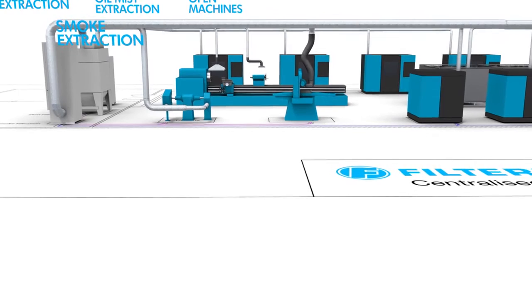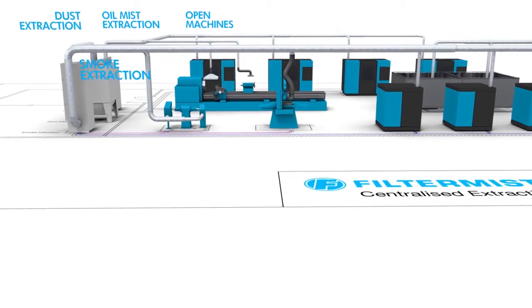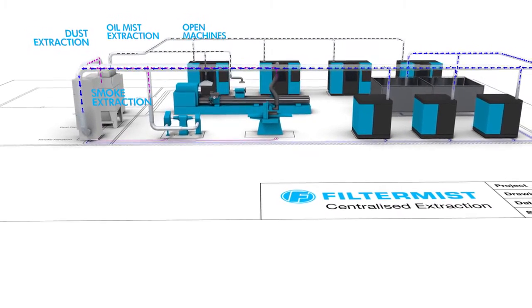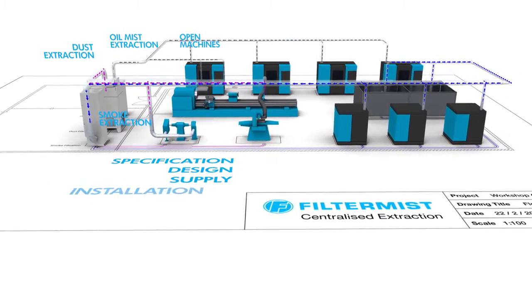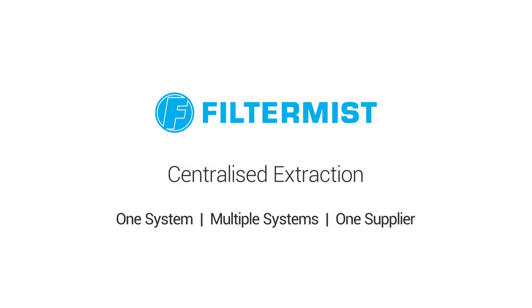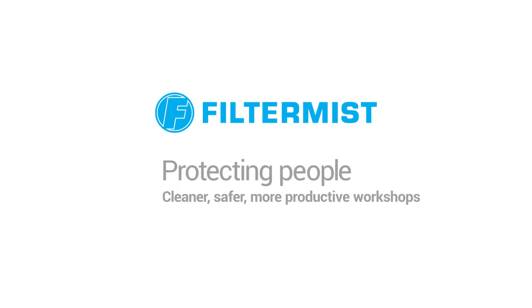Whatever your particular need, and whether your workshop requires one centralized system or multiple systems, FilterMist will deliver the whole package: specification, design, supply, installation, commissioning and after-sales support. One system. Multiple systems. One supplier. FilterMist — protecting people in cleaner, safer, more productive workshops.